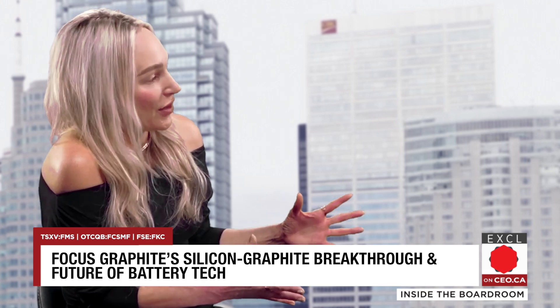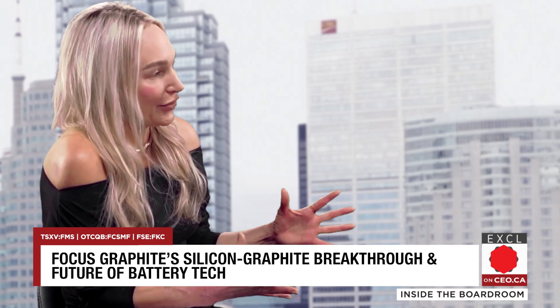It's great to have you here to speak with me again. Thank you very much, it's a pleasure to be here. What makes Focus Graphite's battery anode technology different, and why is it a breakthrough?